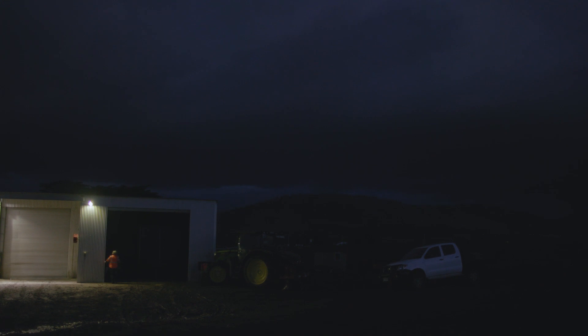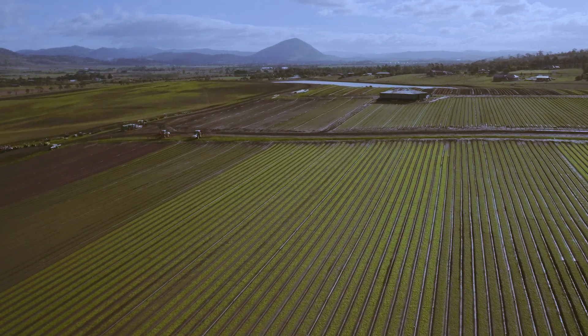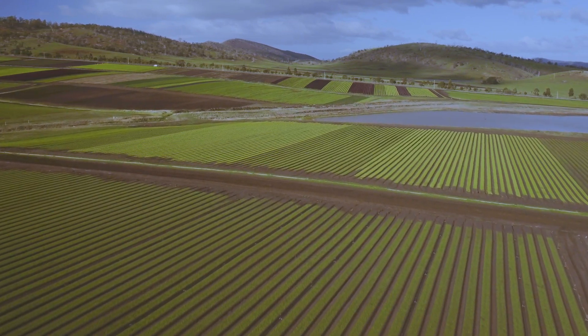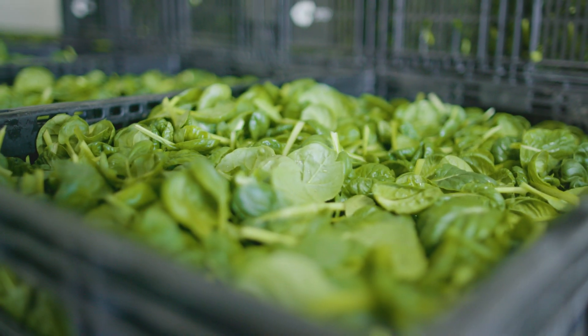Pearson's Farm started out as an egg farm. There was quality water available in the Coal River Valley, so Anthony and his brother started lettuce farming. It started out just with icebergs and a few other vegetables, and over the years it's progressed into baby leaf salads that are washed and ready to eat. You'll see the pre-packed salads and bowls throughout supermarkets nationally.